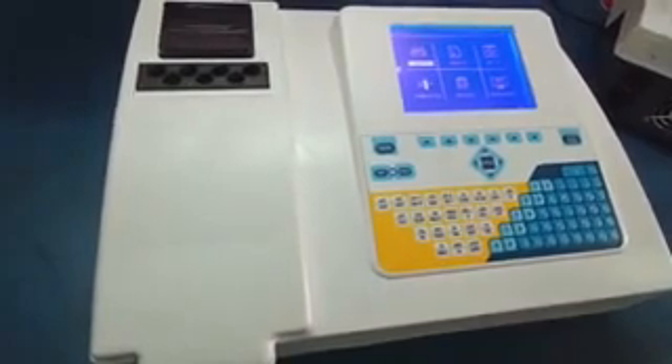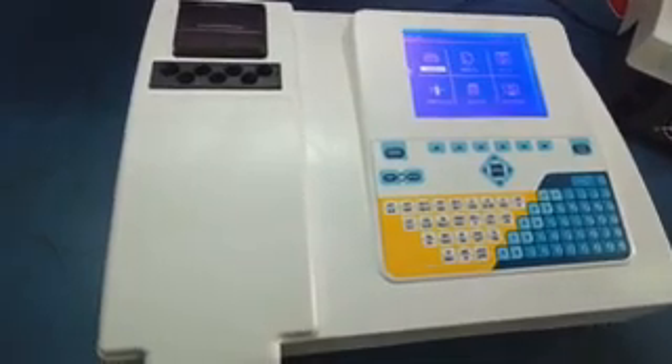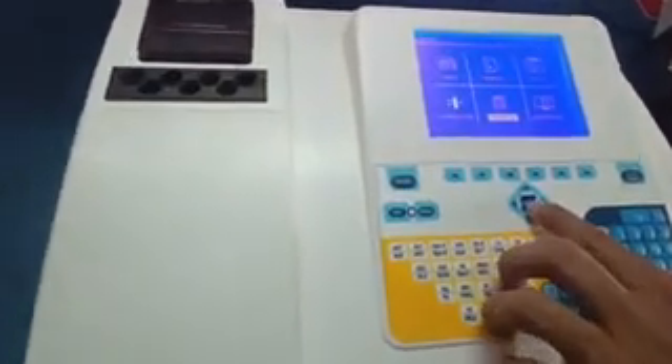You can run endpoint, fixed time, and kinetic tests on this analyzer. Sample blanking and reagent blanking are also available. Test profiles can be created, and the machine can store more than 10,000 patient data results. You can retrieve results date-wise, sample-wise, or by patient name.